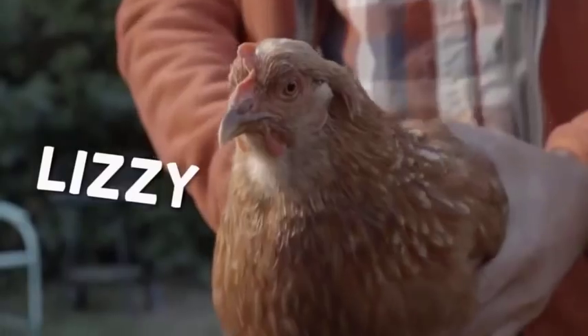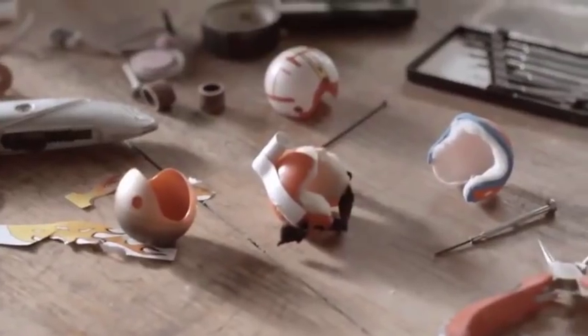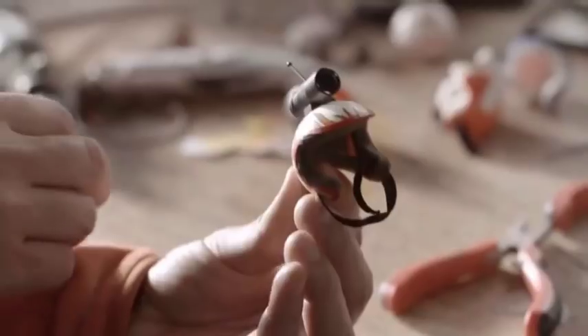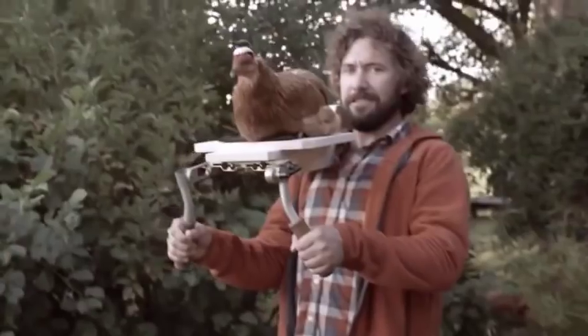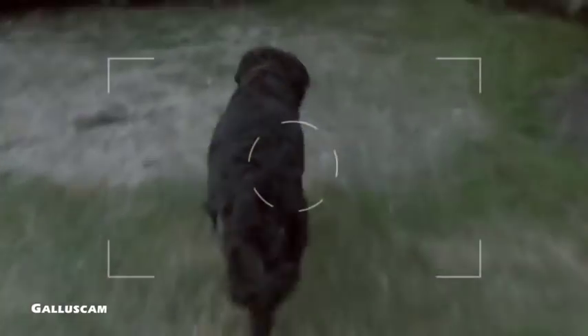I tried it on my own Chicken Lizzy and I was surprised — it actually did work. I came up with a number of different prototypes. What I was looking for was something that was flexible, super lightweight, comfortable, and this one here sends full HD images directly to my laptop. It's the gallows cam. Let me give you a quick demonstration — the effect is amazing.